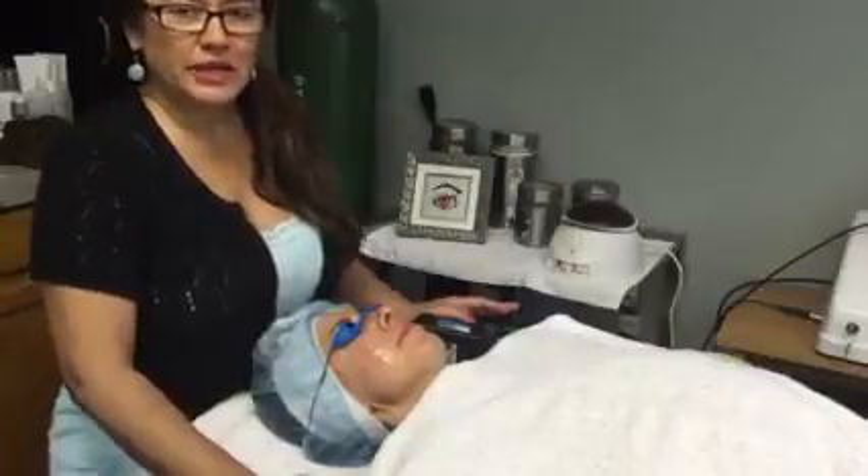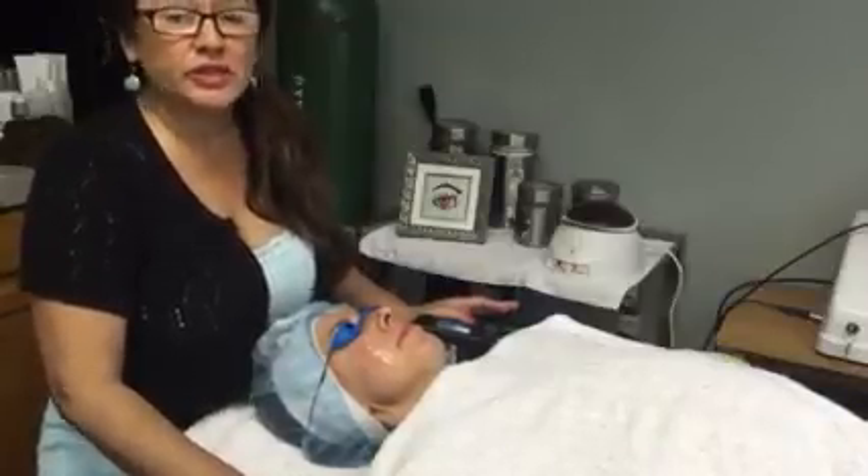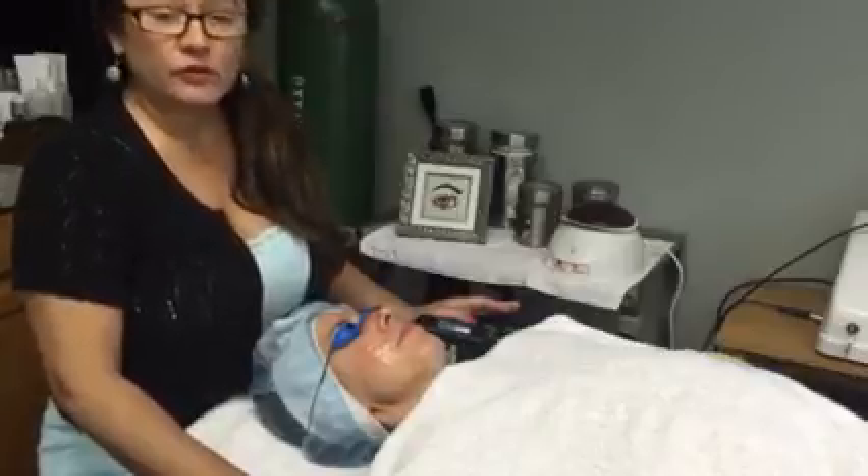Hello, I'm Tina Rios with Living Well Dallas, and I'm going to do a demonstration today of a photofacial.